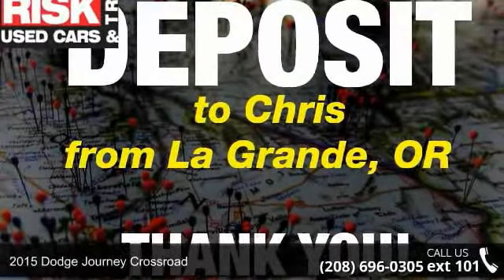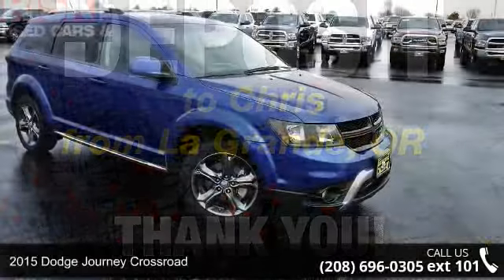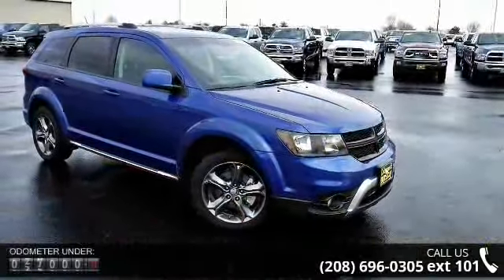Step into the 2015 Dodge Journey Crossroad. If you are looking for an automobile with great features, look no further.